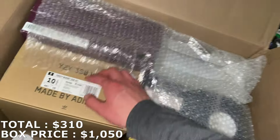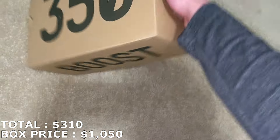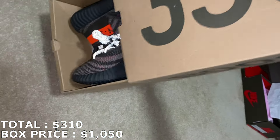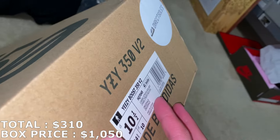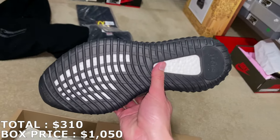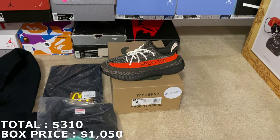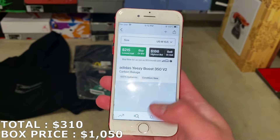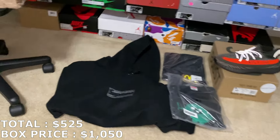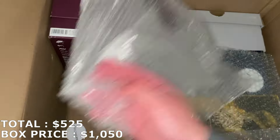Now let's get into the shoes. First up, size 10.5 Yeezy 350 — you can see his cart sticker by the way from Direct Souls. These are the Carbon Beluga Yeezy 350s. I thought they might be going for around $240, but the market's actually a little lower — a size 10.5 is going for $215. That puts me at $525, which is exactly halfway of the $1050 I paid, with four shoes still to go.